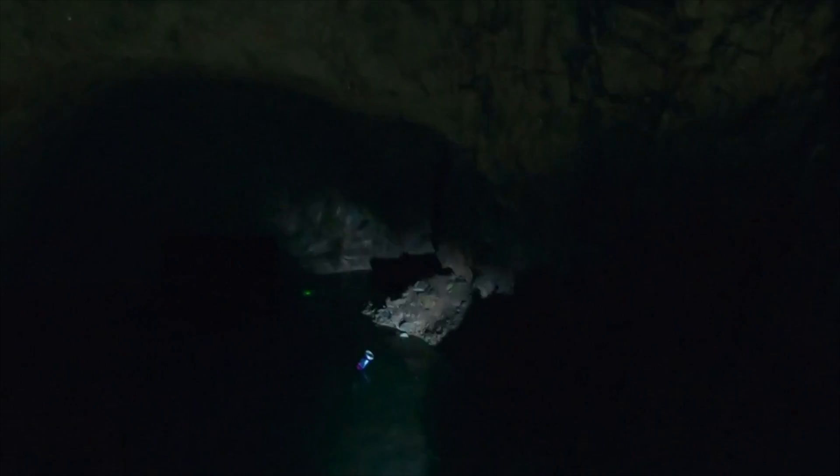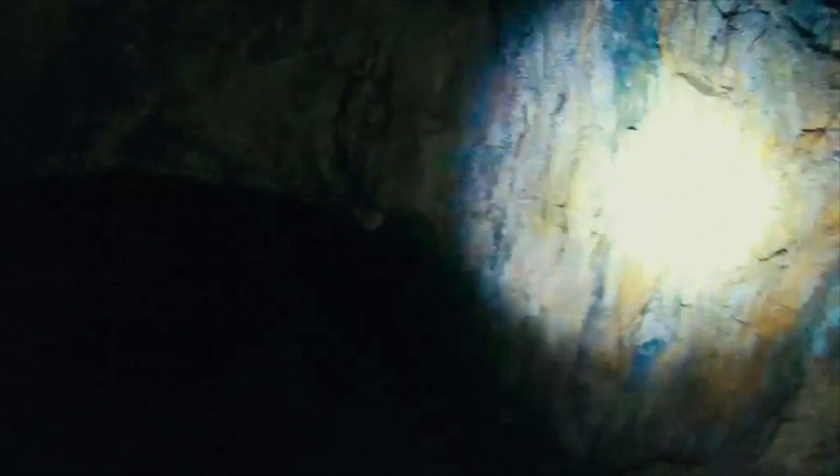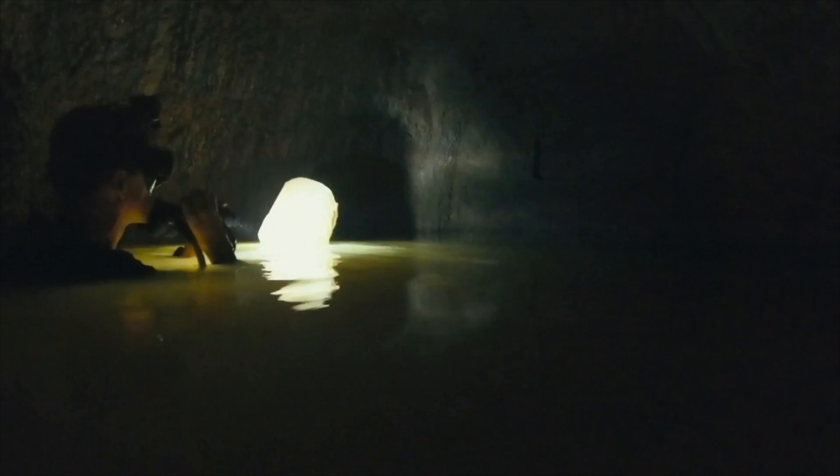Looking into the third chamber, we're looking into the unknown. The third chamber is a black hole, and we know nothing about it. I've dived on a lot of unusual sites — caves and shipwrecks — and there's nothing that compares at all to realizing that I'm literally in the burial chambers of a pyramid.